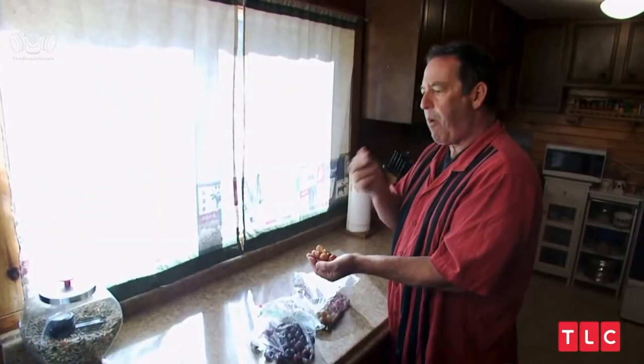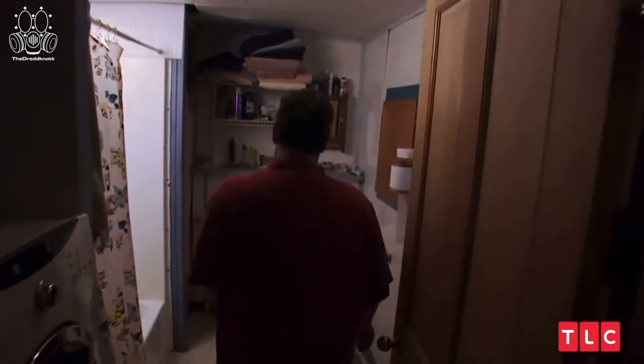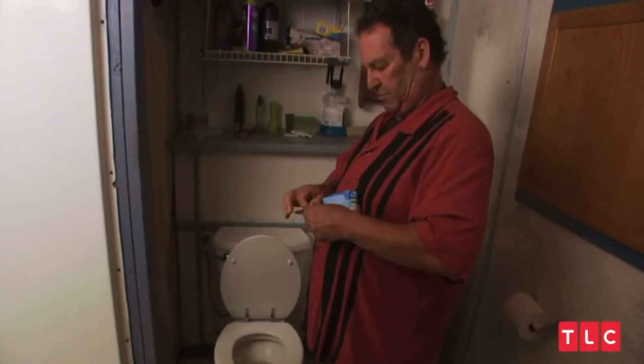This man has being a cheapskate down to a science. He's saving money on a cent by cent scale. One of the ways that I save money in my bathroom for about five to six cents... See? Cent by cent.